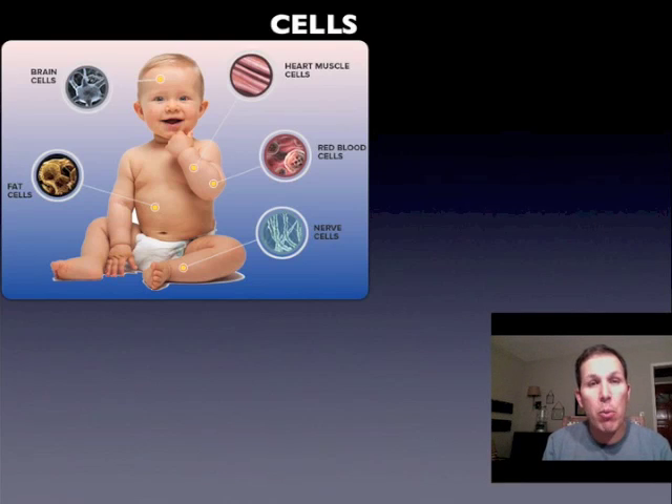We are made of many cells — I'll have you this week try to guess how many cells we are made of. We're made of many different cells: brain cells, fat cells, heart cells, red blood cells, nerve cells, skin cells — the list goes on and on. And every cell has a special shape, special size, and a special job.